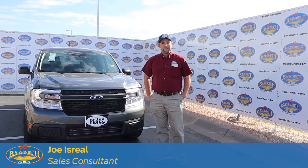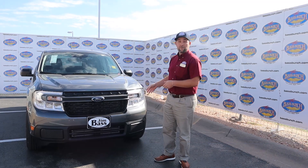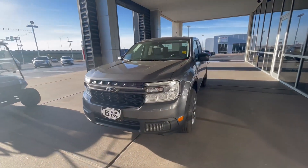I'm Joe Israel, a sales consultant with Jim Bass Cars and Trucks, and today we're going to take a look at the brand new 2022 Ford Maverick XLT model.